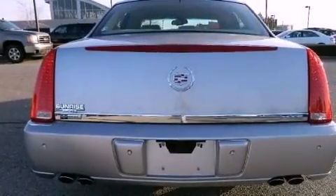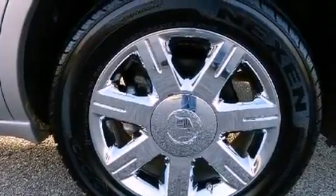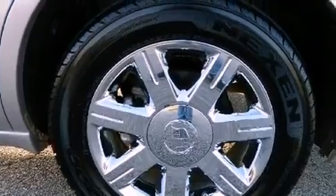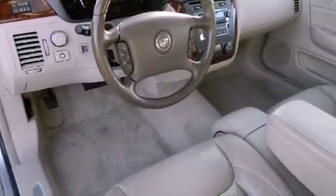Features include alloy wheels, a low tire pressure indicator, cruise control, leather seats, front fog lights, a maintenance-free battery that includes rundown protection, traction control, and an anti-lock braking system.